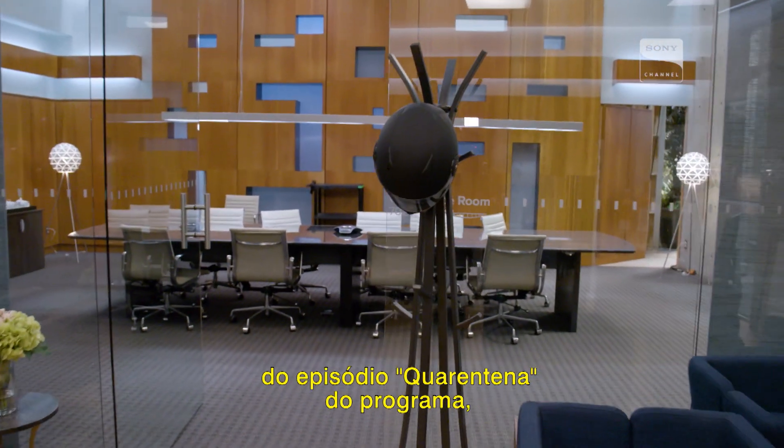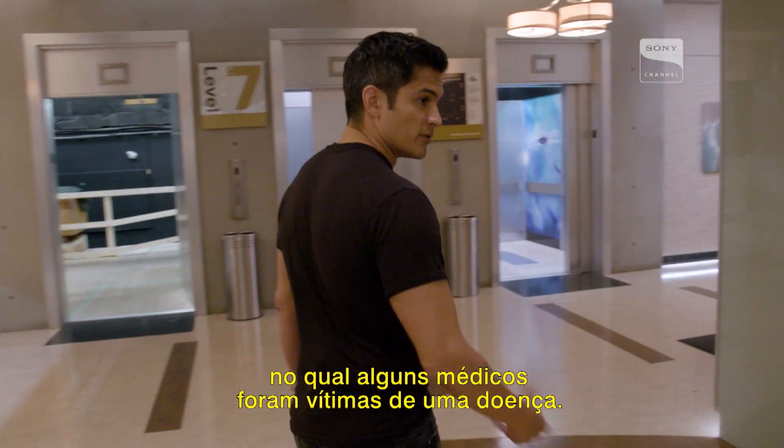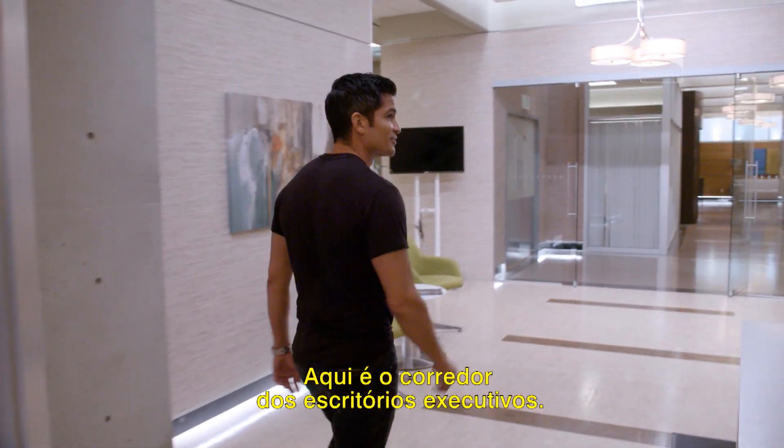This is the conference room, which you may remember from the quarantine episode of the show when we had a few doctors who they themselves had fallen prey to an illness. That was kind of our ad hoc communications room. Here is the hallway for executive offices.